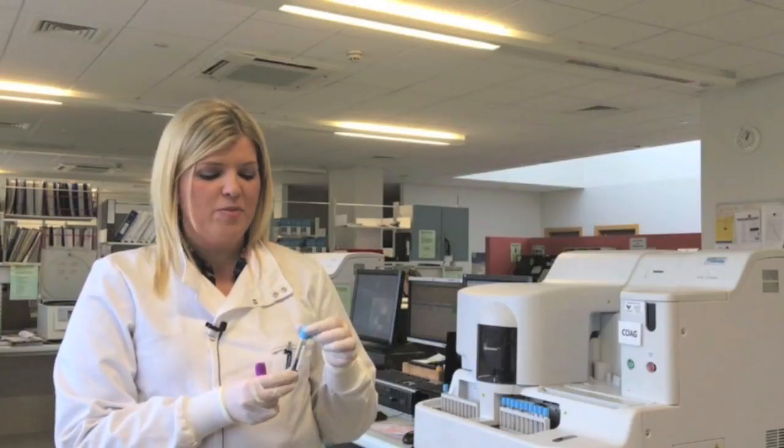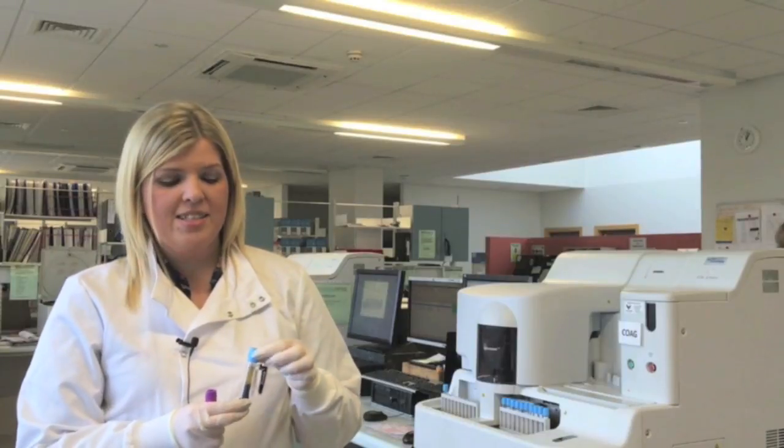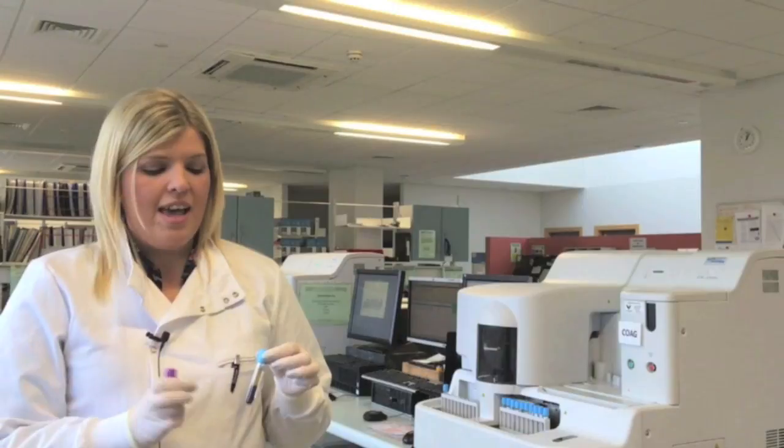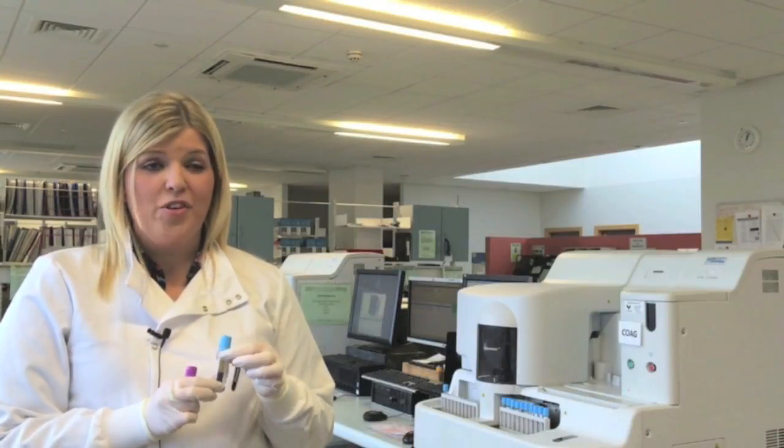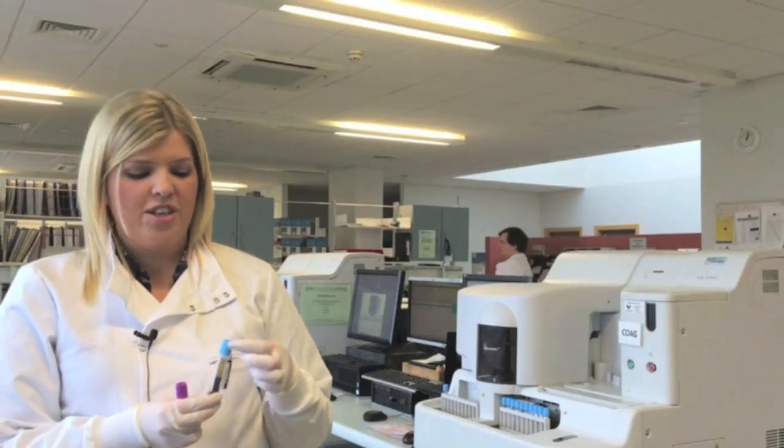The reason we're quite strict about the minimum fill in coagulation is because the sodium citrate present in these tubes is a liquid anticoagulant, whereas the EDTA in haematology tubes is spread on and is more like a powder. So before you fill the coagulation tube there's already a dilutional effect from having a liquid in there, and that's the reason we're strict about minimum fill.